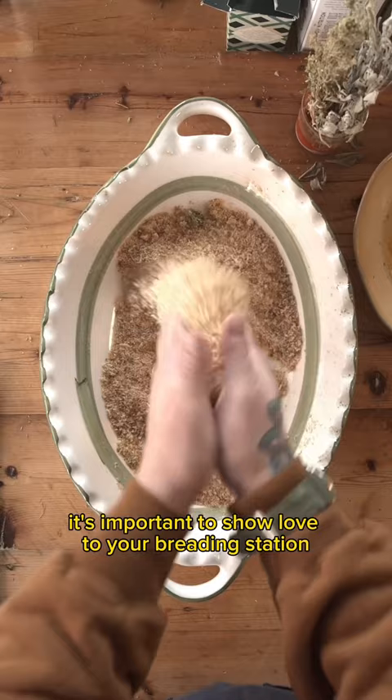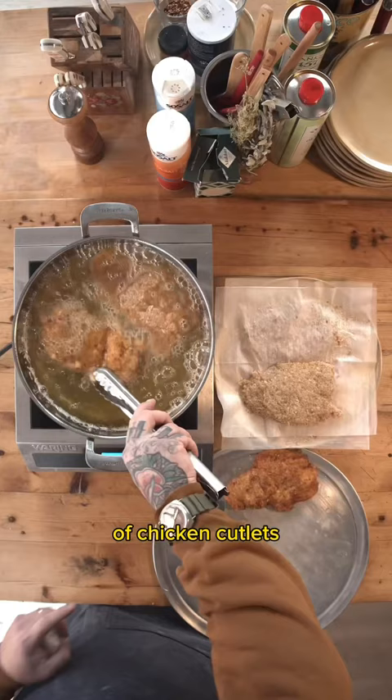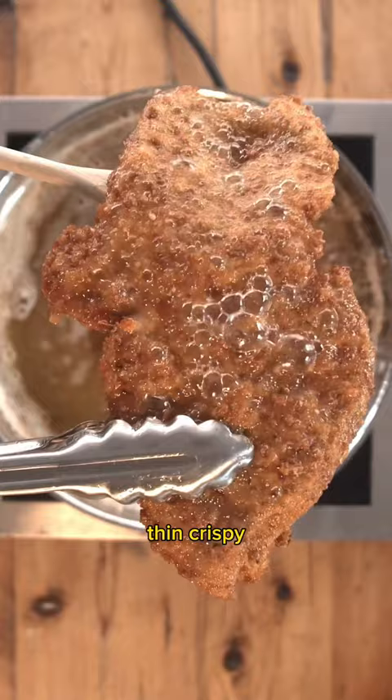I think that chicken cutlets fall under the category of like mom's meatballs, right? Everyone's household makes the best version of chicken cutlets. Who prefers them thin? Who prefers them thick? Not for me. Thin, crispy, salty, and fried in extra virgin olive oil. Few things in this world hit quite like it.